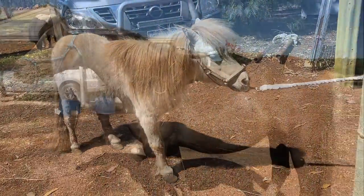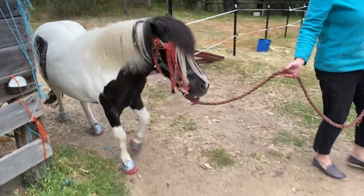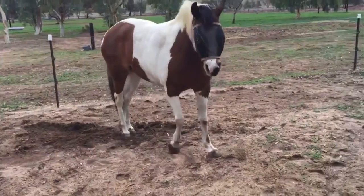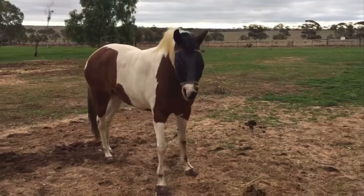We ended up with 51 horses in total, comprising largely of pony and pony-type breeds. Their median age was 17 years and their lameness from laminitis had been present for a median of 41 weeks. These were chronic cases that had not responded to diet and management changes.